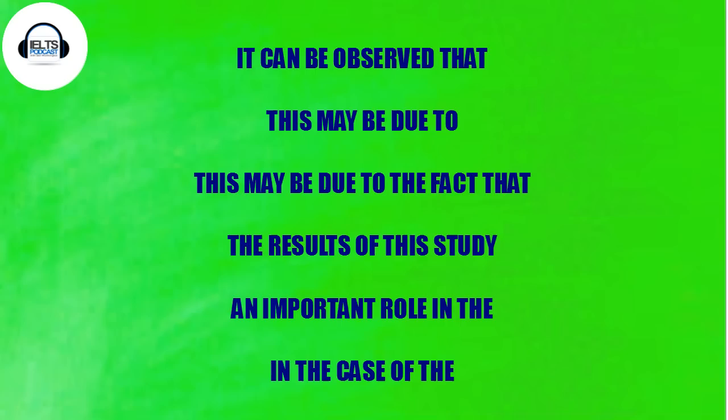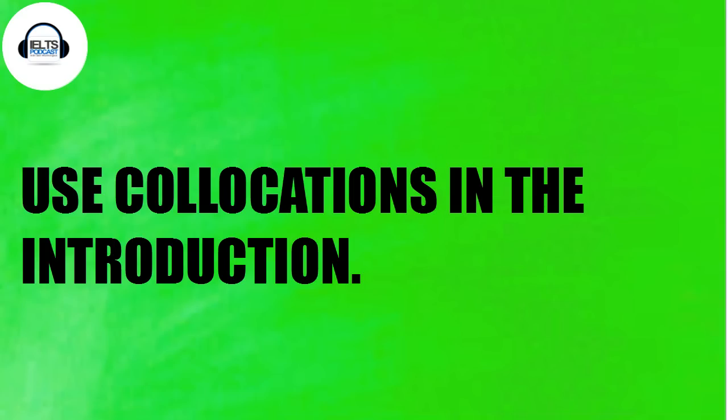Another collocation: 'in the case of' — for example, 'in the case of Italy, conditions were changed drastically' or 'in the case of the third world.' These are from a list of the 20 most common four-word collocations found in academic texts, and I've extracted the ones most useful for an IELTS essay. Now let's look at some of these collocations used in the introduction to your IELTS Task 2 writing.